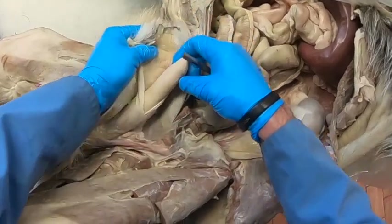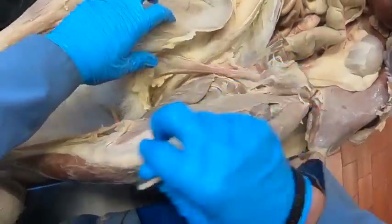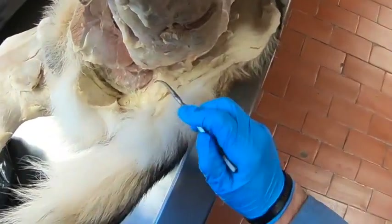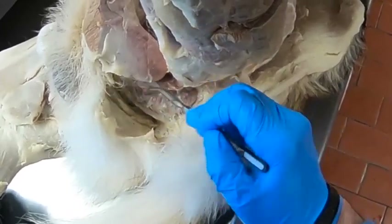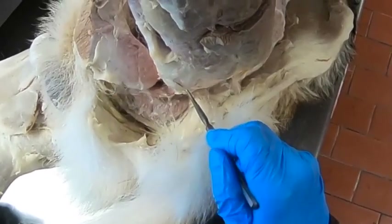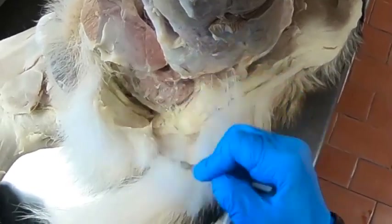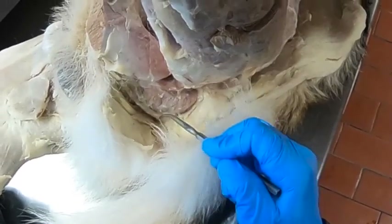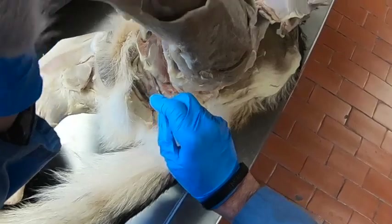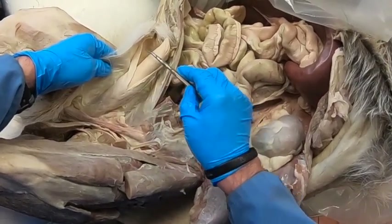Now let's have a look at the penis. Notice within the prepuce it does have room to expand outward. We have the root of the penis coming out here. Coming off the tuber ischiae is the ischiocavernosus muscle, which covers over the corpus cavernosum. Here we have the bulbospongiosus muscle and the much paler retractor penis muscle. We'll make an incision at the root, one on the body, one through the bulbous glandis, and one on the pars longa glandis.